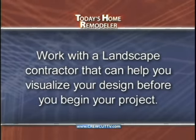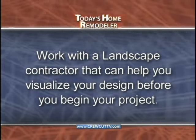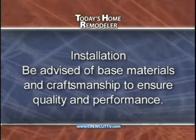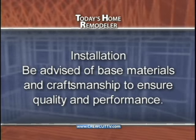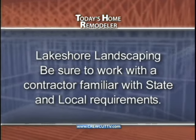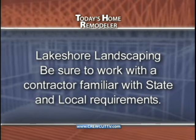Now here are some key points to help summarize today's show. A quality remodeling job always begins with a good plan. So be sure to select a company for your landscaping project that has the tools and the expertise to provide a design that can help you visualize your new landscape before they even begin the project. Next, the best landscaping products may become the worst if they're not properly installed — using the right base materials and quality craftsmanship are also both required to ensure performance and beauty in your new landscape. And finally, if you live along a lake and are considering landscaping along your lake shore, be sure to work with an experienced contractor who is familiar with all the state and local requirements.